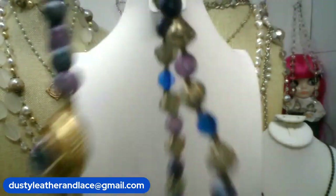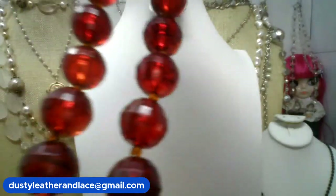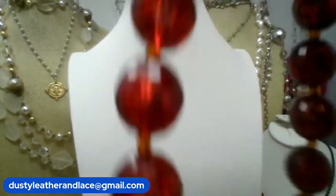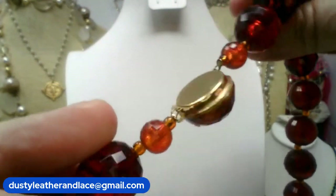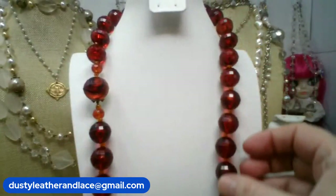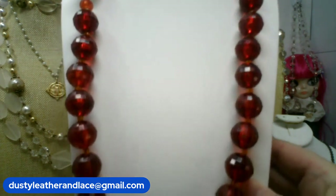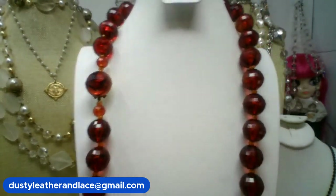Okay, number three — this one's fun. Now this is not amber but it is the color of amber, and it's faceted beads, just beautiful, and it has a neat clasp too. The vintage piece is a nice long chain — it is 28 inches, it's acrylic, and it is going to be $24. Buy it now, number three!